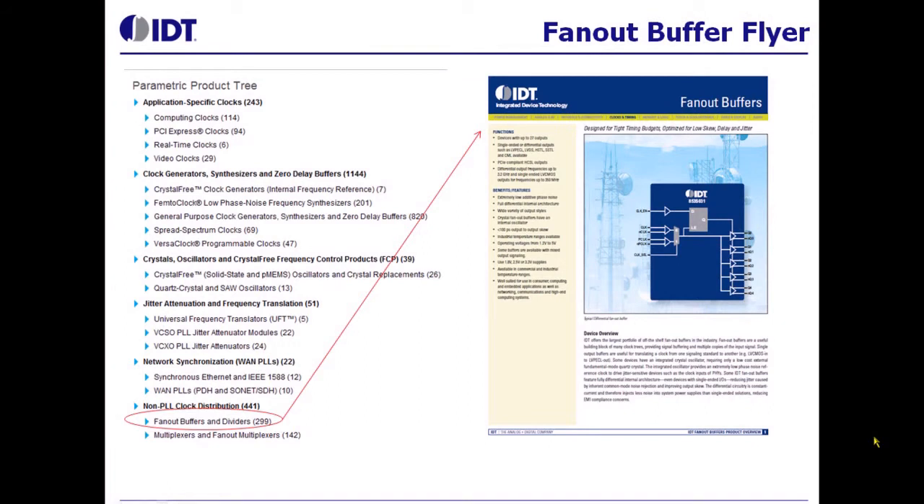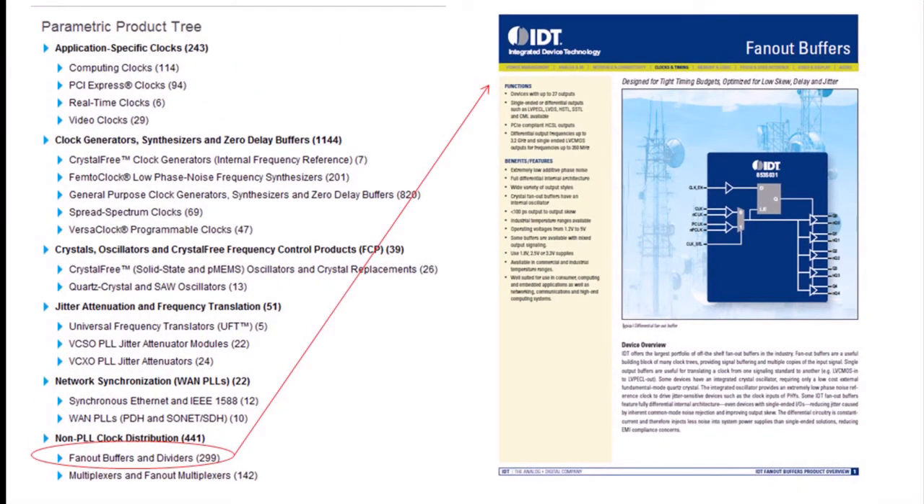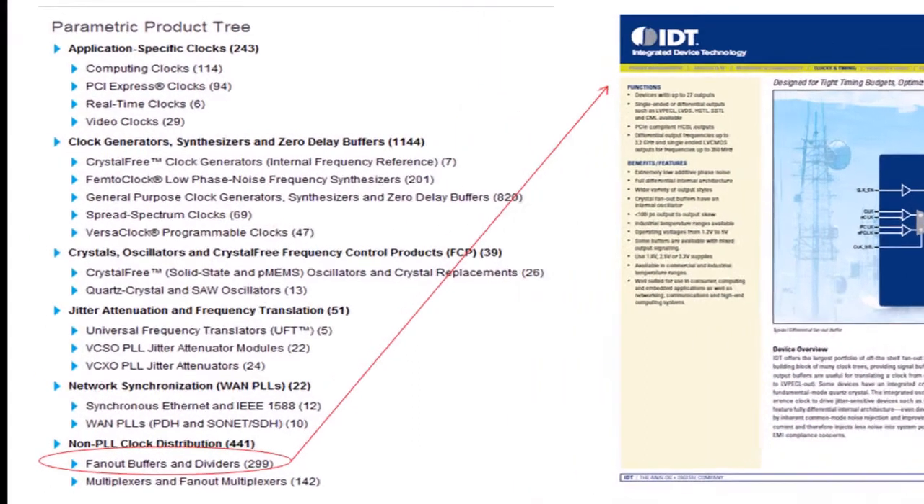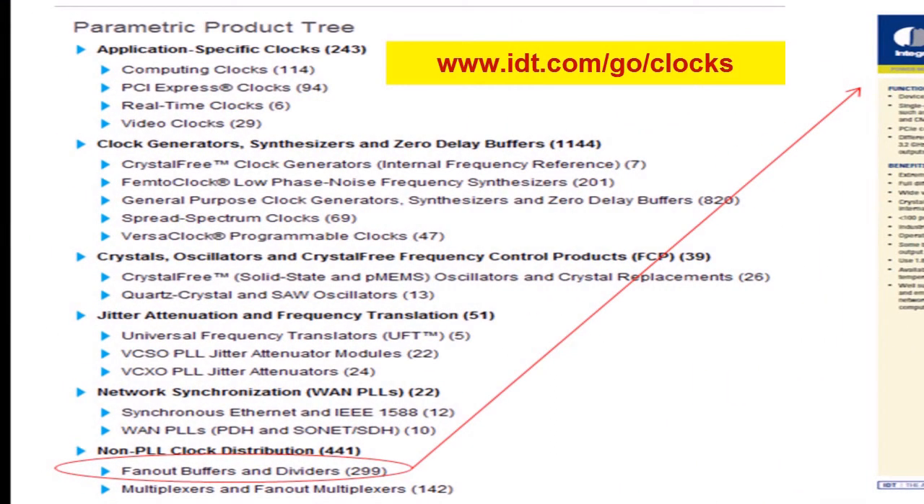IDT has a very large portfolio of fan-out and clock distribution devices. To make it easy to select these parts, we have developed a collateral that can be used. This collateral is located on the IDT website under clock and timing products. And if you look under fan-out buffers and dividers, you will see this collateral available.